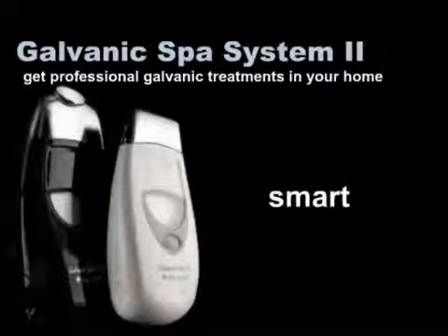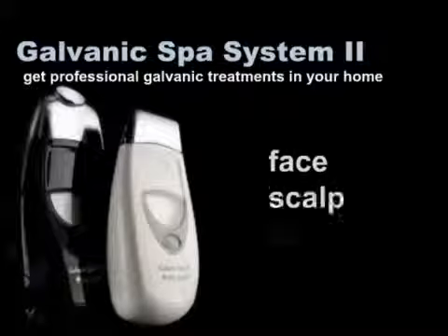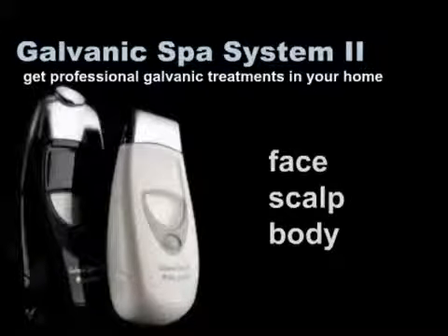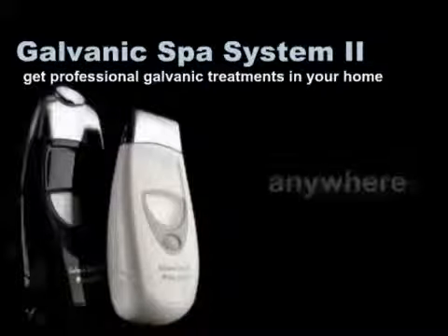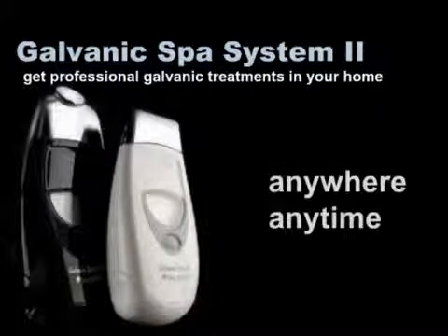Small, smart, and powerful — the Galvanic Spa has patented, self-adjusting Galvanic currents and interchangeable heads for the face, the scalp, and the body. It's designed to work synergistically with specially formulated products to maximize the transport of key ingredients into your skin. And it only takes a few minutes — you can use it anywhere, anytime you want.